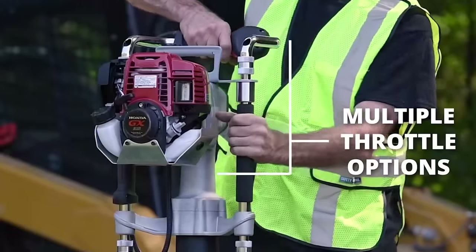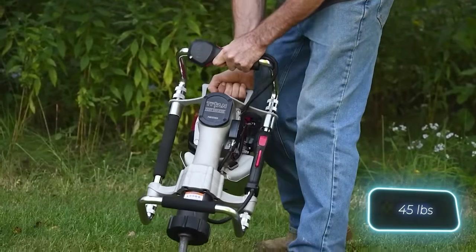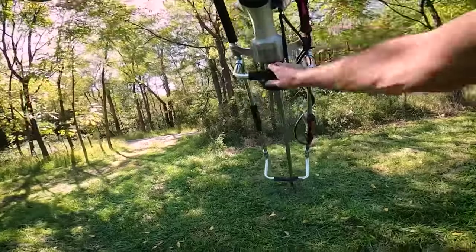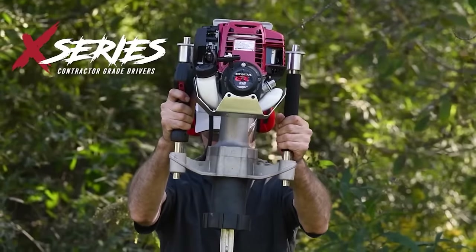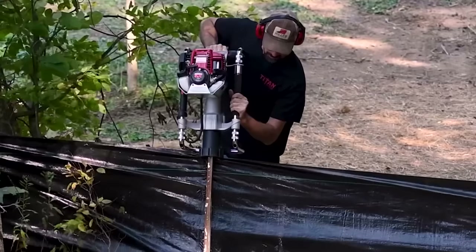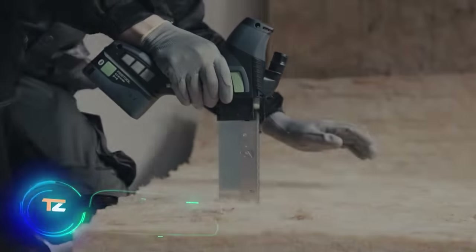What's surprising is the tool's combination of a 1.3 horsepower Honda engine with a weight of just 20 kilograms. In essence, it's a powerful yet relatively lightweight option perfect for solo work. The tool is priced at $1,738.